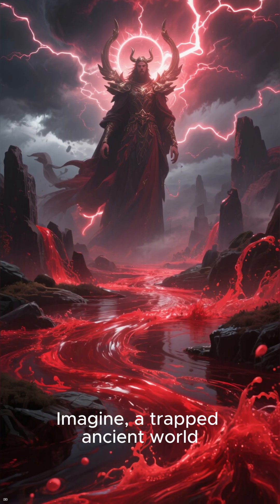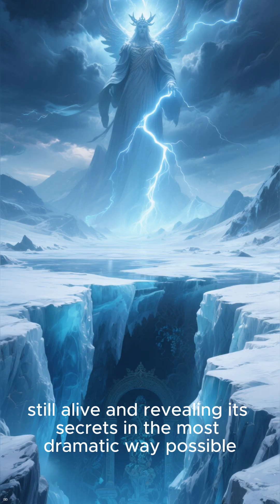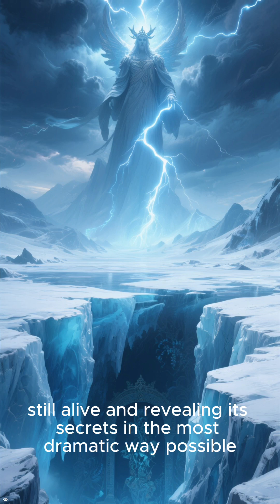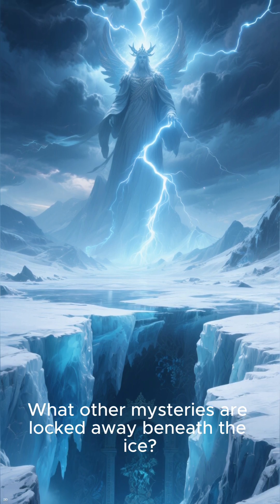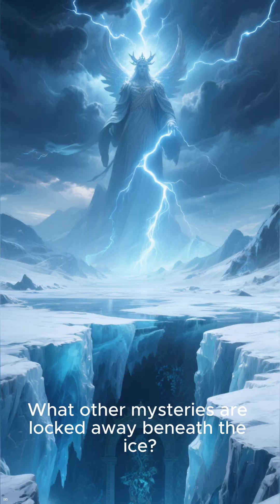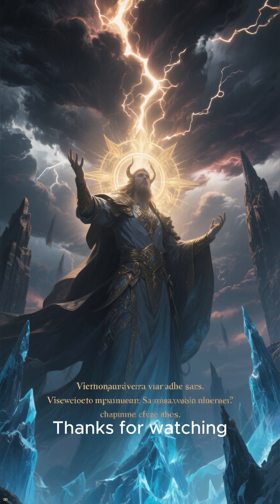Imagine a trapped ancient world, completely isolated for ages, still alive and revealing its secrets in the most dramatic way possible. What other mysteries are locked away beneath the ice? Let me know your thoughts in the comments. Thanks for watching!